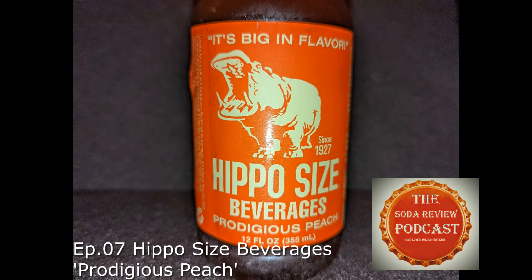Well, hello there everybody, and welcome to another episode of the Soda Review Podcast. I am your host, Julian, and don't forget to tell them Large Marge sent you.